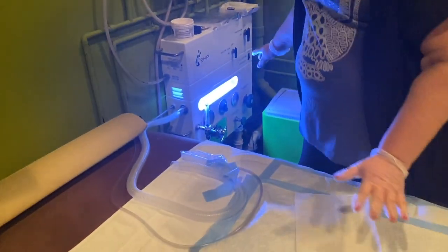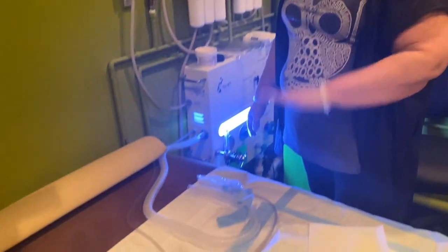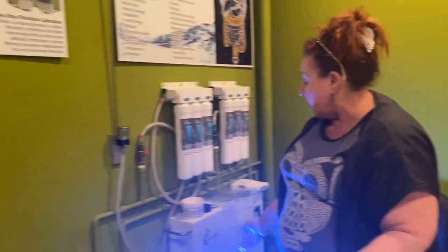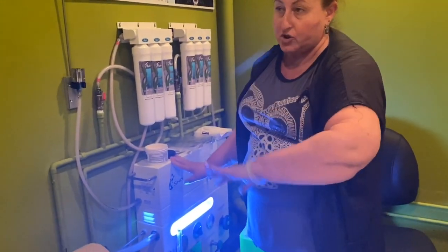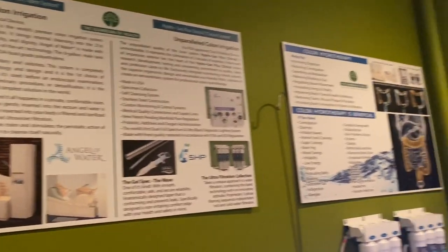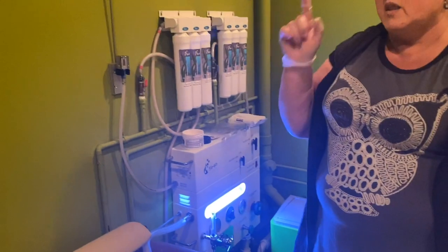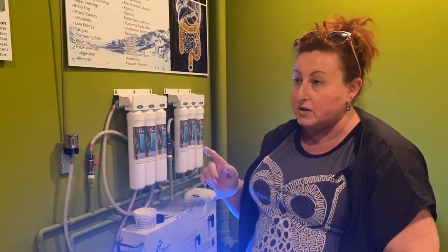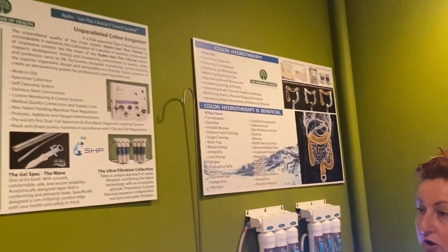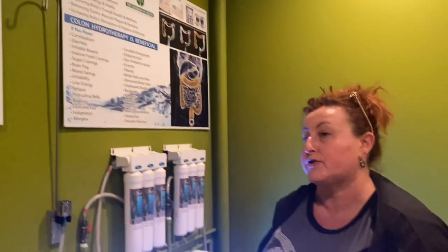The pressure valve is opened here and you'll start to release — it's mandatory that the therapist stays with you. The pressure in and out is regulated throughout. You release, and the process goes on a little bit longer until you feel empty. The water flow is visible the whole time.